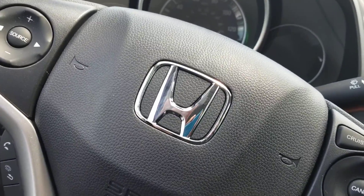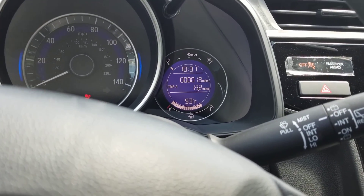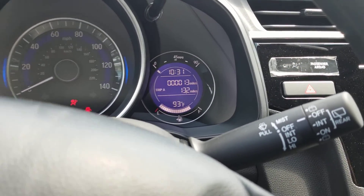The driver's seat is also height adjustable. This particular model has 13 miles on it, and you also have outside temperature displayed on the model as well.